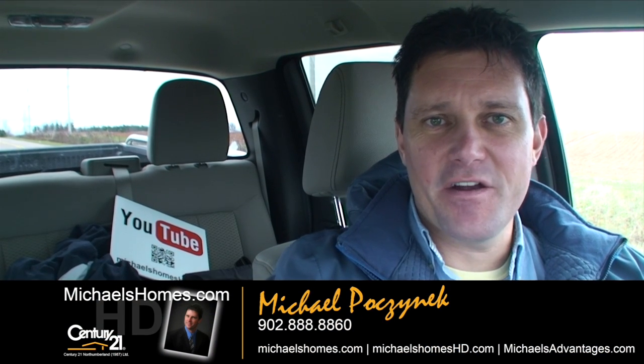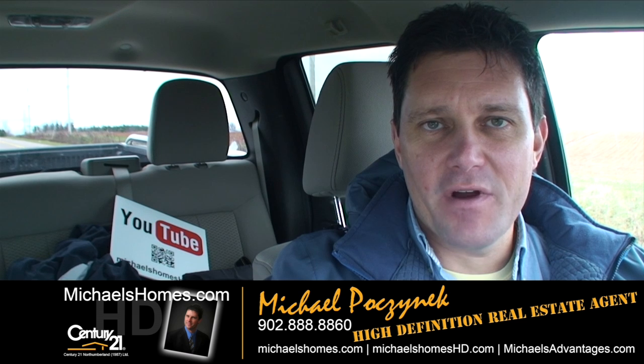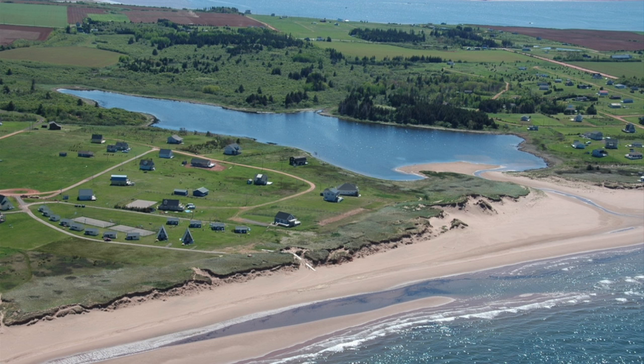Good day everybody, Michael Posnick here, your high-definition real estate agent. Today we're looking at a brand new listing in Darnley in the Ponderosa subdivision or community on the North Shore, with access to one of the most phenomenal beaches you've ever seen. Let's go take a look.